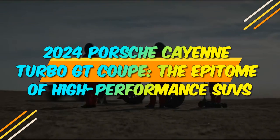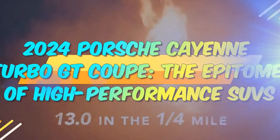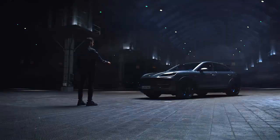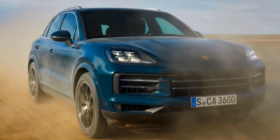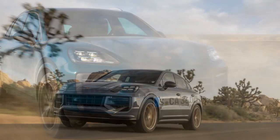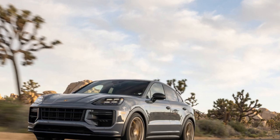2024 Porsche Cayenne Turbo GT Coupe — The Epitome of High-Performance SUVs. In the world of high-performance luxury SUVs, the Porsche Cayenne has always been a benchmark. With the introduction of the 2024 Porsche Cayenne Turbo GT Coupe, Porsche once again pushes the boundaries of performance and luxury, combining the practicality of an SUV with the heart-pounding thrills of a sports car, creating a vehicle truly in a league of its own.